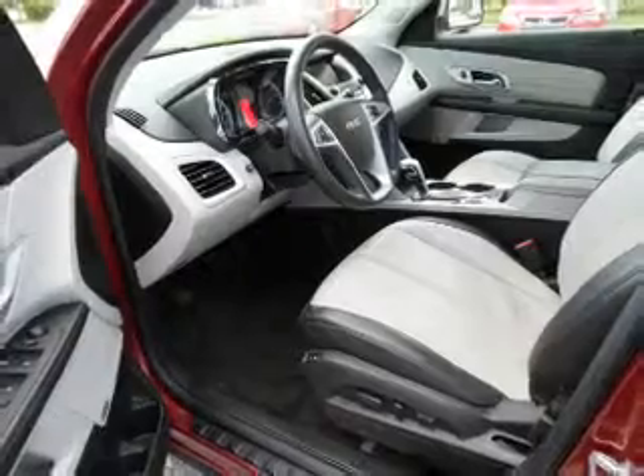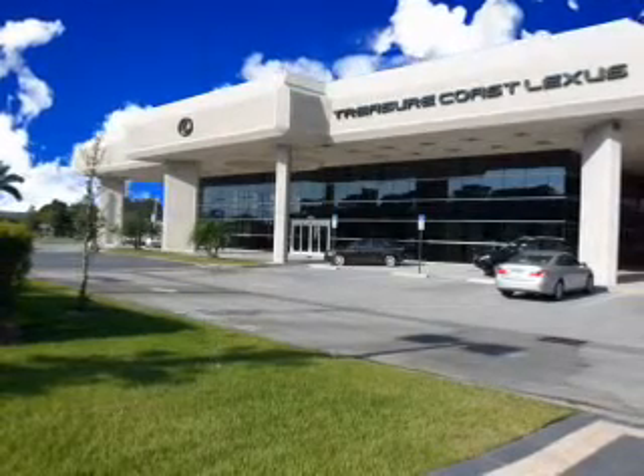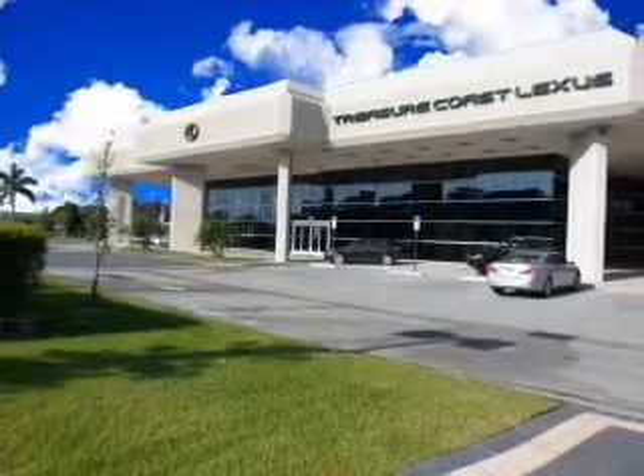Call or click to contact us today. Thank you for viewing this Treasure Coast Lexus vehicle video. As always, you are invited to experience the difference at Treasure Coast Lexus. Call, click, or come in and see all we have to offer.